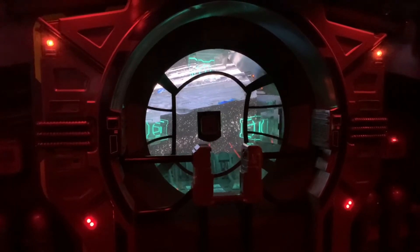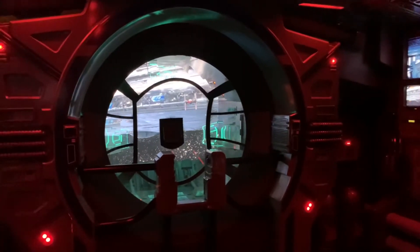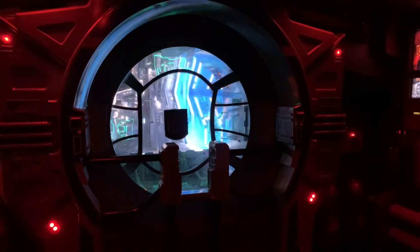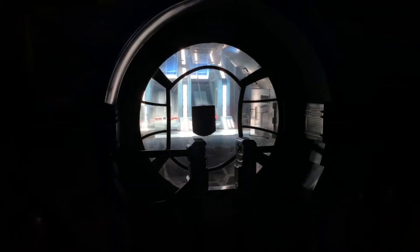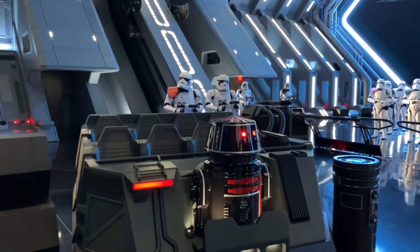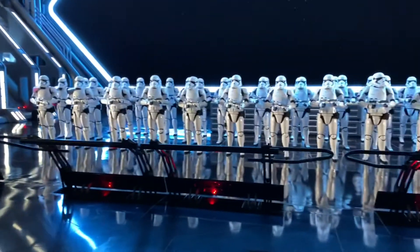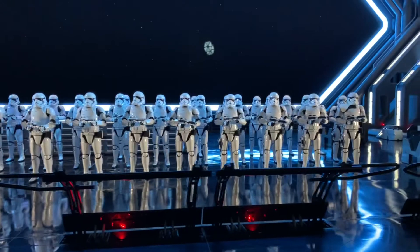'Hogger vessel TR-141, identify yourselves. Prepare to be boarded.' 'This is TR-141, we are a civilian vessel. By whose authority are we being detained?' 'By the authority of the First Order, resistance scum. Bring down your shields and prepare to be boarded.' 'Tell them nothing — the future of the resistance is at stake. I have a bad feeling about this.' Look at this — the stormtroopers, the vehicles we're going to be boarding! Oh my gosh, how cool is this? It really feels like we're on a spaceship right now.